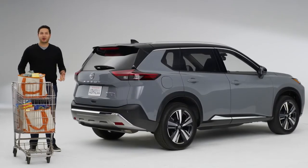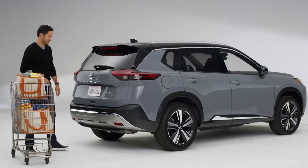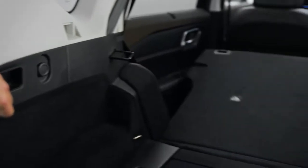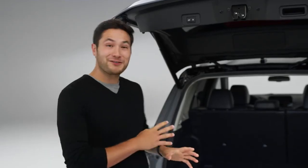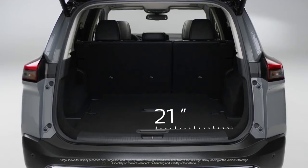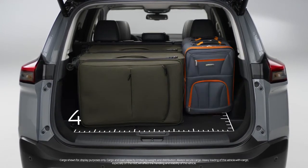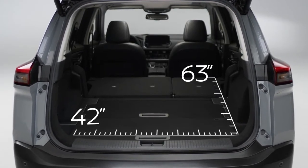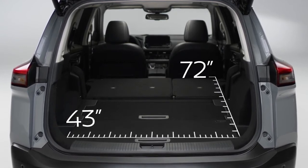So there you are with a full shopping cart that wants to get away. No worries — just kick under the rear bumper and the lift gate opens. Now just drop the second row and you never had to let go of the cart. Rogue is fit for virtually any adventure. Even with both seats up there's room for gear, and with the seats down, the possibilities expand, like bringing a bike without the hassle.